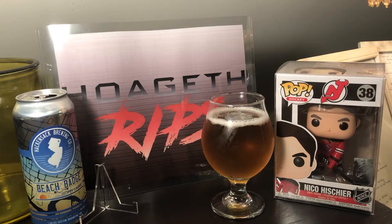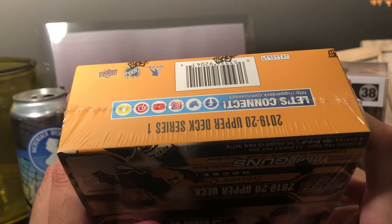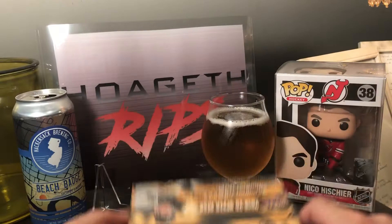What is up YouTube, it's Hogeth back again with another rip. It's time to rip some packs, and this time we are looking for some Jack Hughes Young Gun action in a 19-20 Upper Deck Series 1 24-pack box. You'll find these in retail stores like Target, so it's not technically classified as hobby and that's why it's cheaper, but you still get six Young Guns per box and a game-use jersey card in every box too.